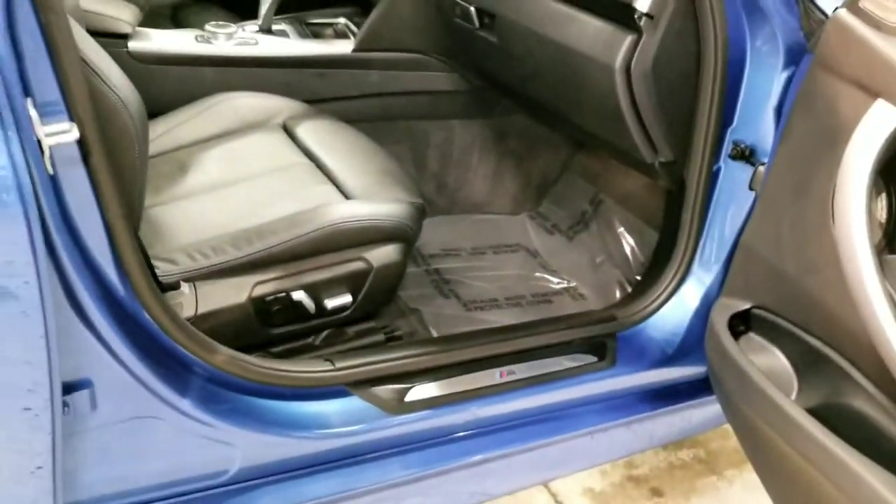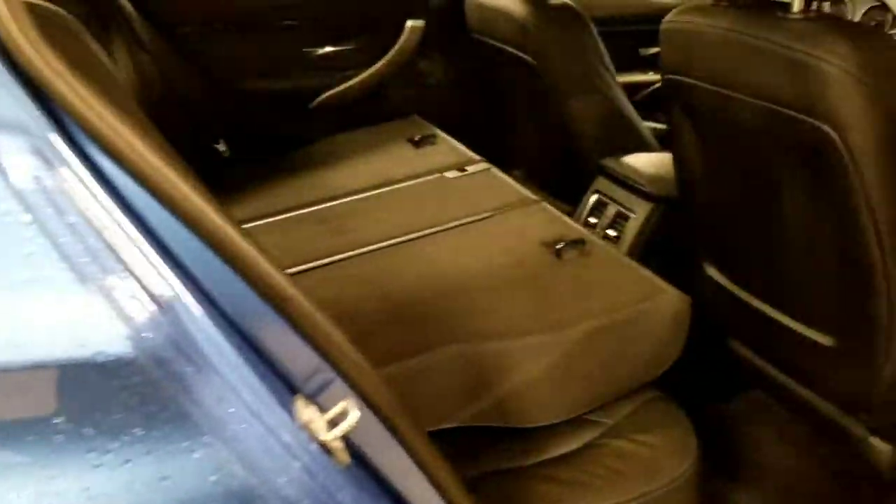Powered passenger seat. The rear seats go down, giving you extra room. It also has cup holders.